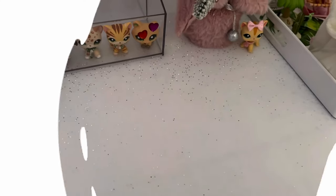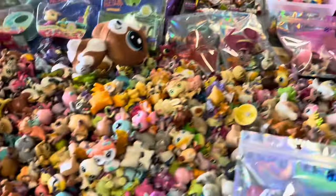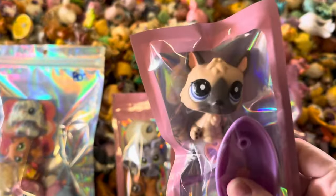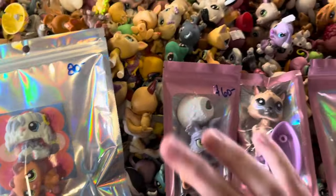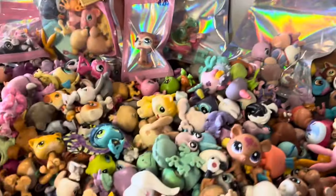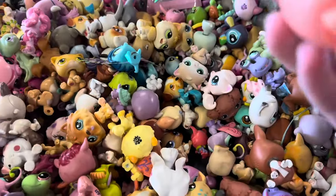There's literally a whole entire pile of them — so many more. I found these bags and I'm definitely going to take this one; I'm so excited about it. I also really want this set and this other set, though they're a bit expensive. There are so many pets in here, I don't even know where to start looking.